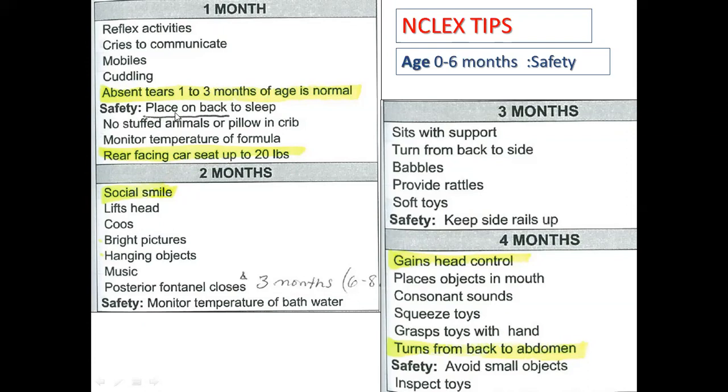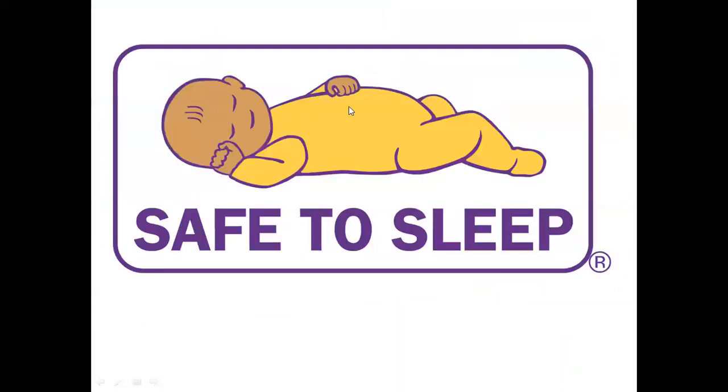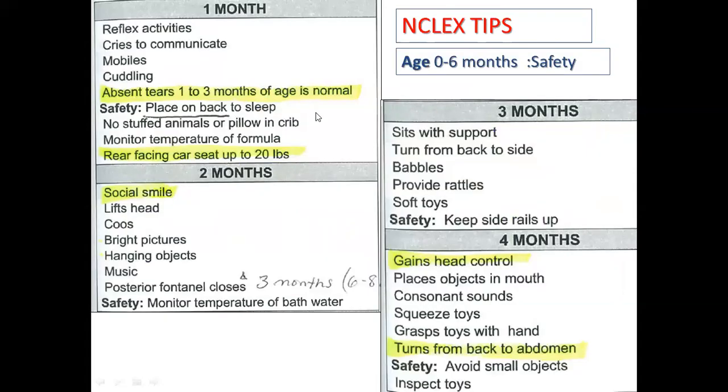Safety is the top priority — babies should be placed on their back to sleep, as shown in this picture. It is also important to always monitor temperature for formula feeding. When the baby needs a bath, check the water temperature. Use a rear-facing car seat up to 20 pounds.